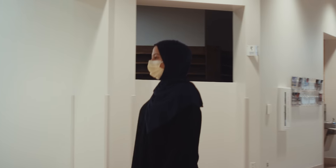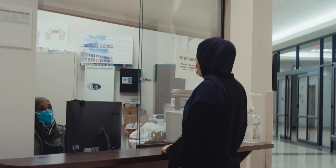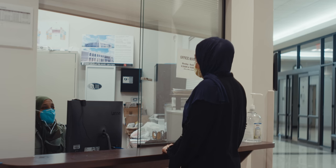Upon entering the masjid from the men's entrance, the first thing you'll see is the reception desk where our staff will be waiting to warmly welcome you and help you with any of your needs.